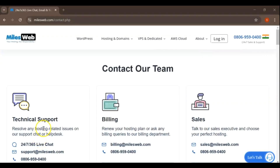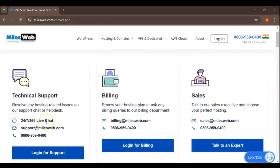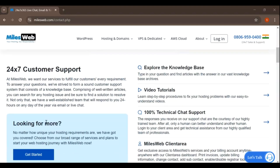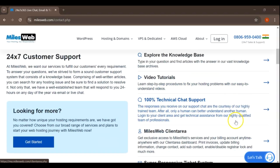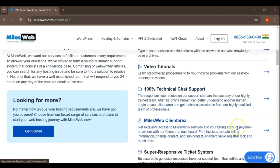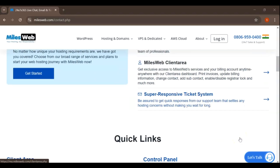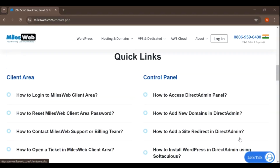Customer support is a crucial aspect of any web hosting service and MilesWeb excels in this area. They offer 24/7 customer support through multiple channels, including live chat, email, and a ticketing system. This ensures that no matter what time of day it is, you can always get assistance if you encounter any issues. MilesWeb also has an extensive knowledge base that includes detailed articles, guides, and tutorials on various topics related to web hosting, useful for users who prefer to troubleshoot issues on their own.